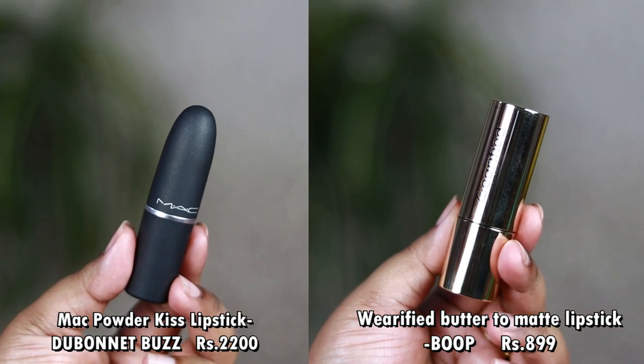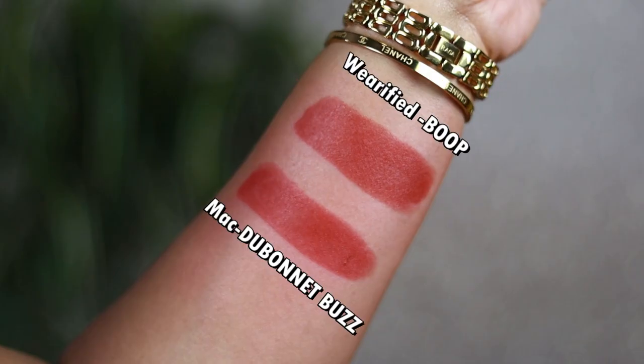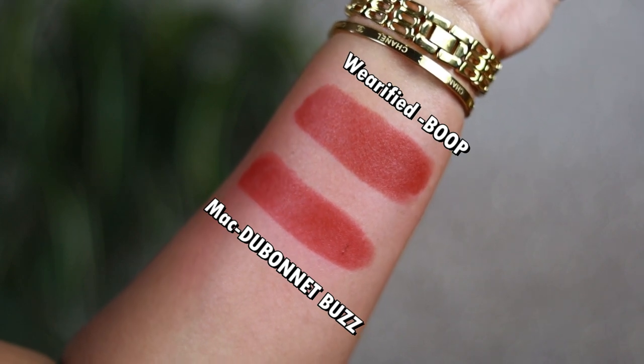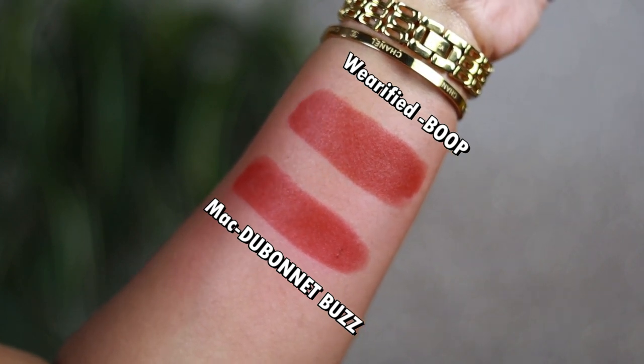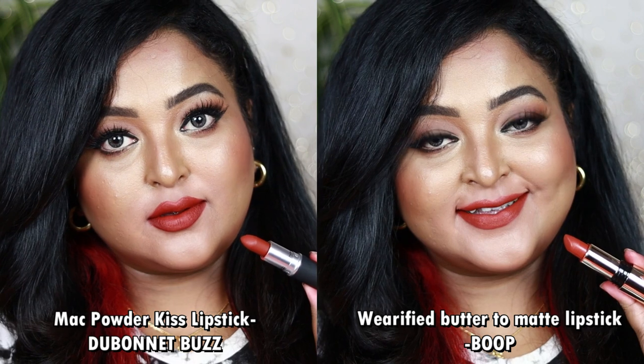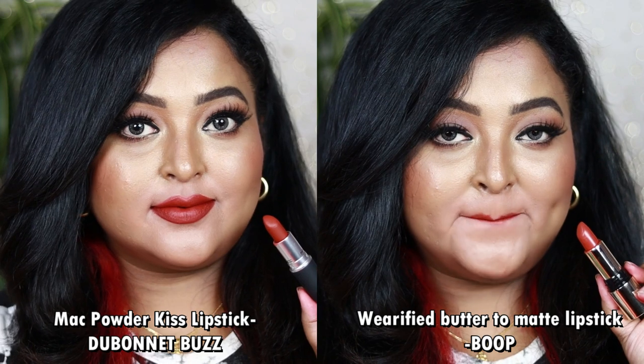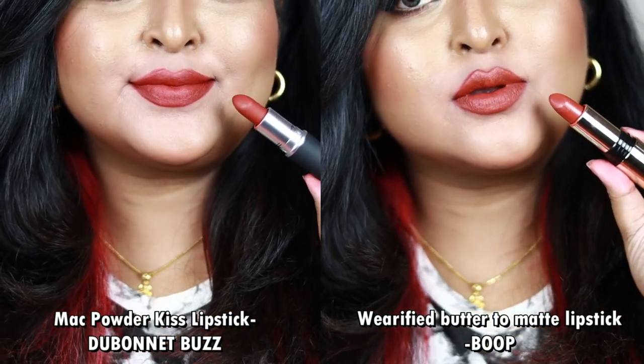The exact dupe of Dubonnet Buzz is Verified's Butter to Matte Long Wear Lipstick in the shade Boop. Boop and Dubonnet Buzz look very similar — Dubonnet Buzz gives a powdery matte finish on the lips, while Boop from Verified is a beautiful creamy lipstick that settles to a matte finish without drying out your lips. Both are very comfortable. Both look gorgeous on all Indian skin tones, and you can wear them with rusty orangish or matte brown warm eye looks. If you have either one, you're sorted.